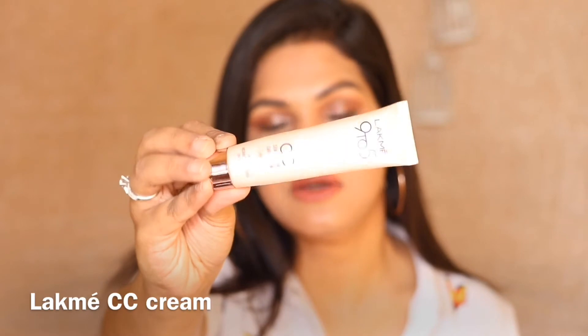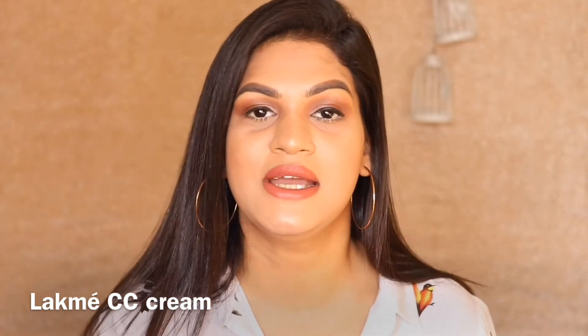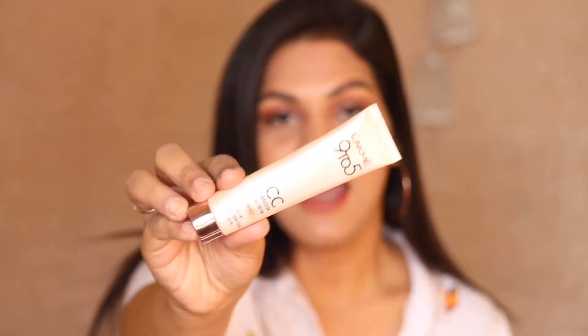So the first foundation I'm going to be talking about is a CC cream. This is a Lakme CC cream. This retails for Rs. 299. You can also get this for a travel edition for Rs. 150. I'm in the shade Bronze and it comes in just four shades which is a bummer. But really guys, this is such a beautiful, lightweight CC cream.